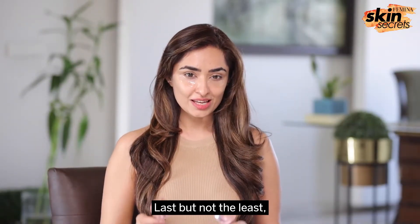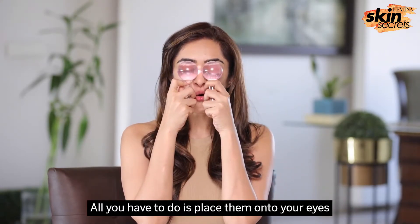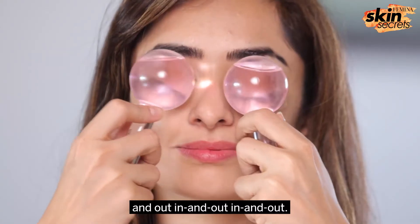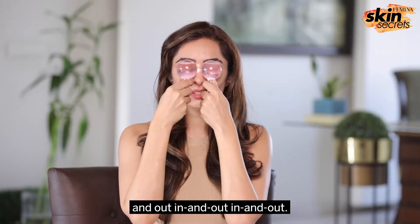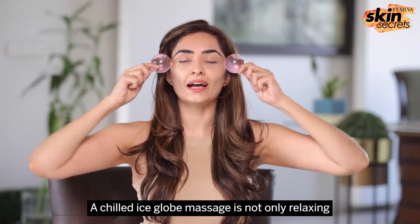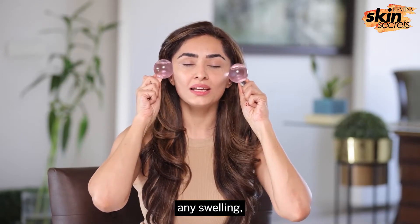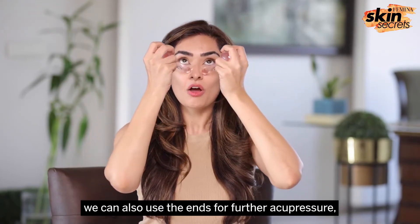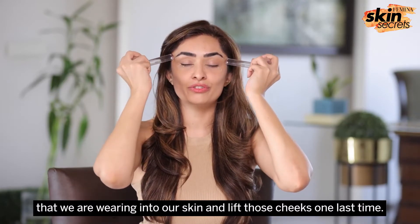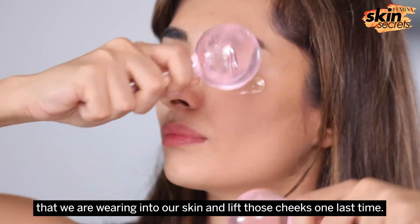Last but not the least, I'm going to end this ritual with a chilled ice globe de-puffing massage. Place them onto your eyes and move in and out — a chilled ice globe massage is not only relaxing but extremely great for de-puffing the face. We can also use the ends for further acupressure and lymphatic drainage, pushing the eye patches into our skin and lifting those cheeks one last time.